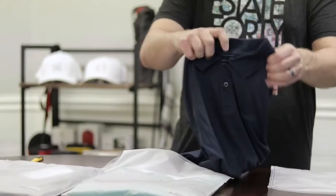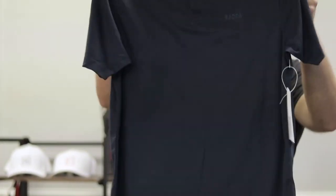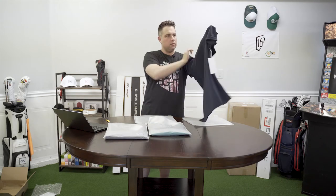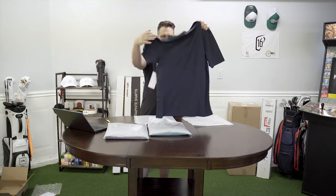First off, check this out. Oh man, it's so soft. It's a Radapolo. Love it. Super soft. Very airy. You can tell.